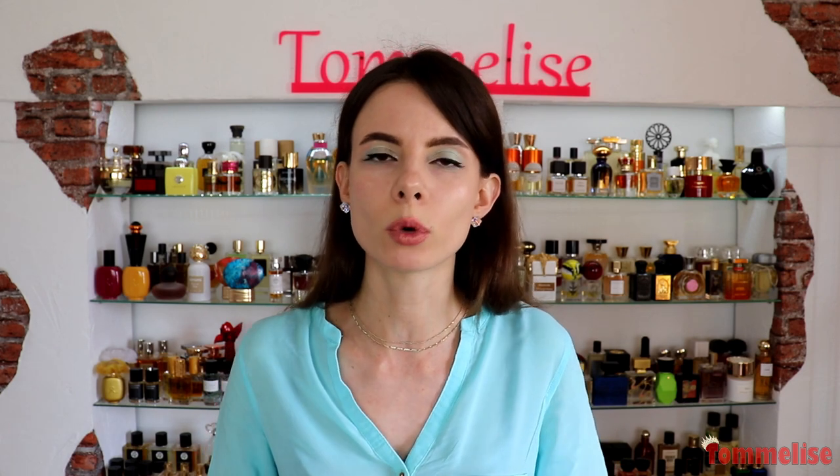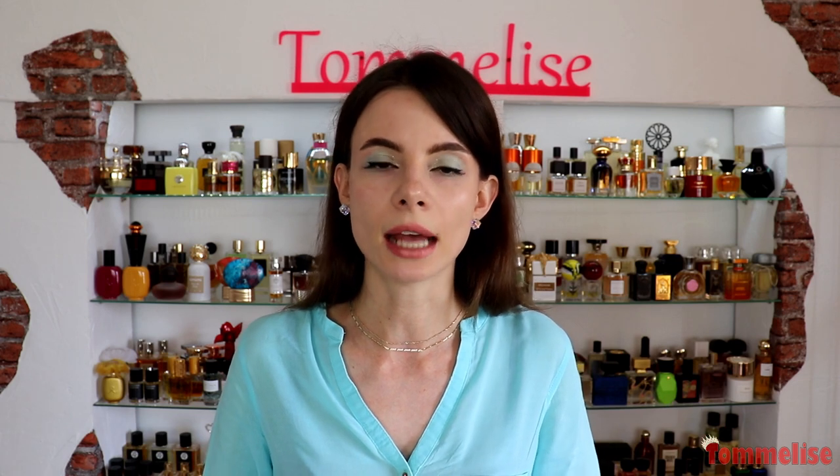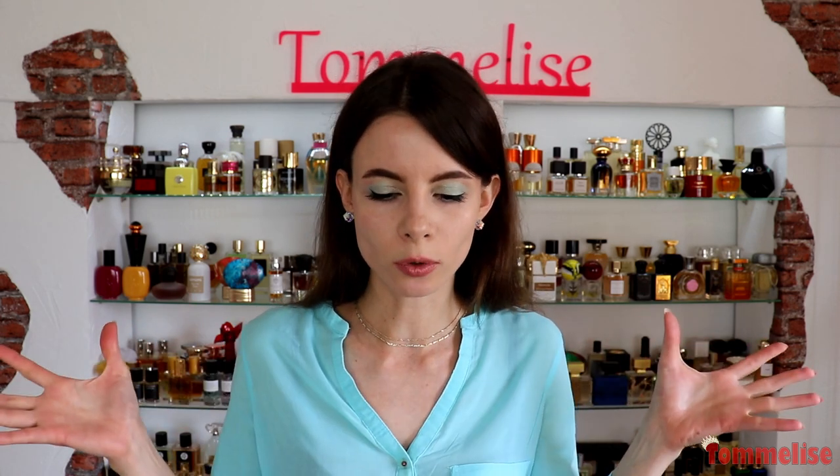If you like this note, make sure to keep watching because you'll probably learn about some new coconutty fragrances from this video. But even if you're not the biggest fan of this note — which I can totally relate to — still watch this video because it's not your typical coconut selection. Please subscribe to my channel if you're here for the first time, give it a thumbs up if you like my layering episodes, and let's get started with our coconut combo.